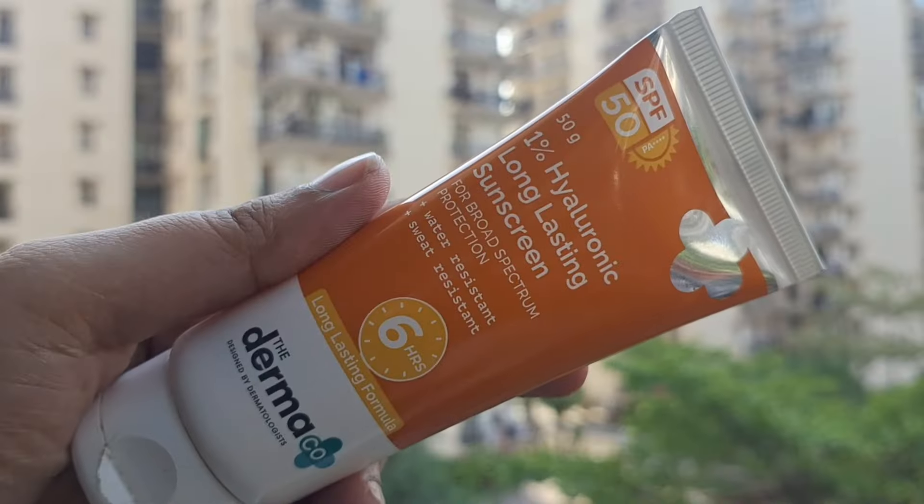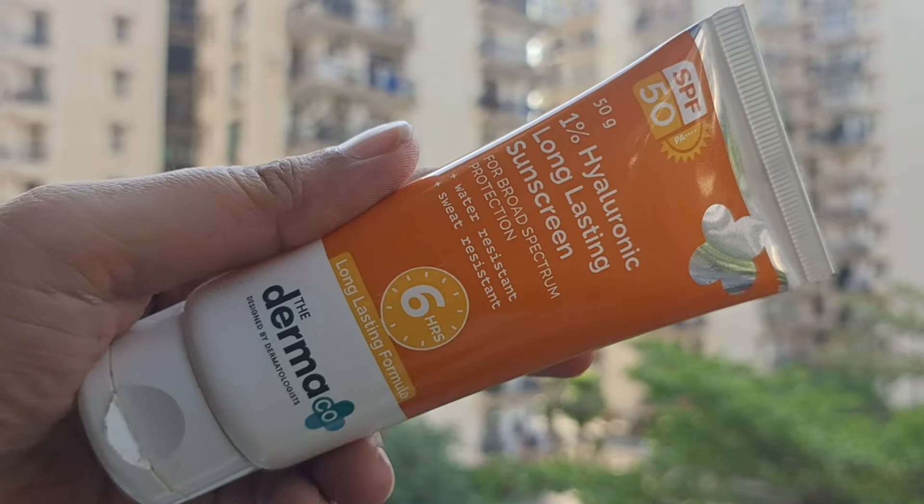Sunscreen ke liye main use karti hoon Derma Co ki 1% hyaluronic long-lasting sunscreen with SPF 50 PA++++. Iska price hai 649 rupees, jis mein aapko 50 grams ki quantity milegi, shelf life two years ki hai. Ye sunscreen 6-hour long-lasting formula hai — matlab 6 ghante tak ye aapko protected rakhegi, sunscreen re-application ki zaroorat nahi. Plus ye water resistant aur sweat resistant hai — bhoat hi lightweight formula hai, bilkul heavy nahi lagti, chipchipi nahi, oily nahi, aur white cast bilkul bhi nahi. Isme hyaluronic acid hai jo skin ko hydrated bhi rakhega aur 6 ghante tak protection bhi dega.